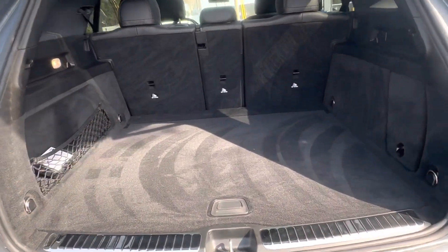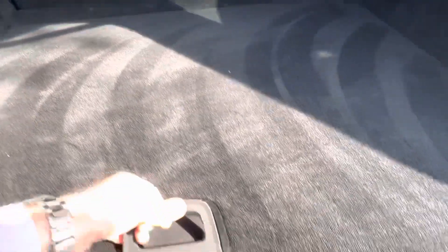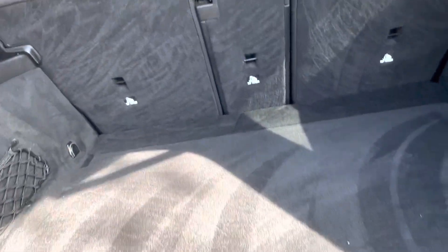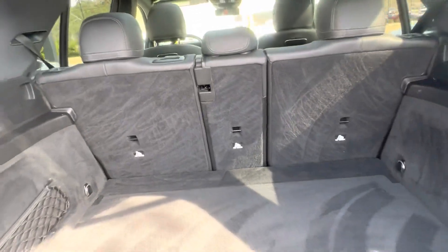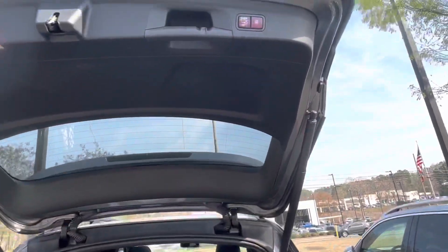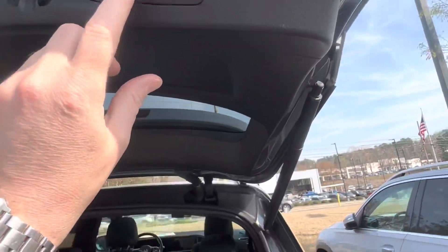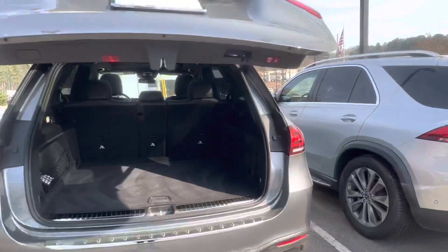And again tons of room in the GLE. You do have a spare there. This is height adjustable — if you want it to only go to a certain height, you just hold that down for six seconds and it would only go to that height.